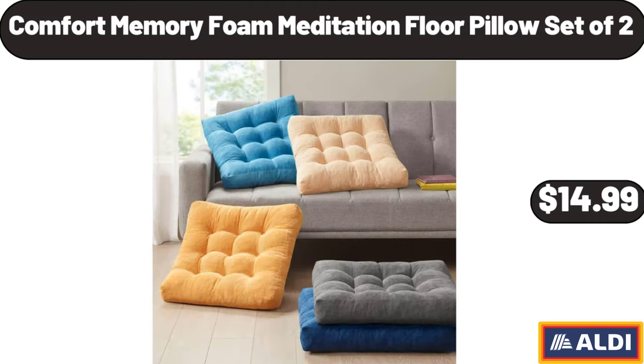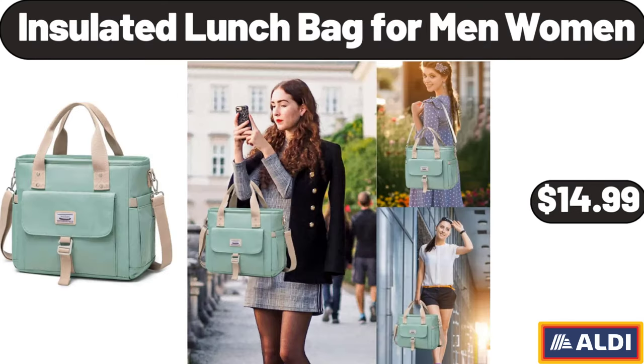Comfort Memory Foam Meditation Floor Pillow Set of 2, $14.99. Insulated Lunch Bag for Men and Women, $14.99.